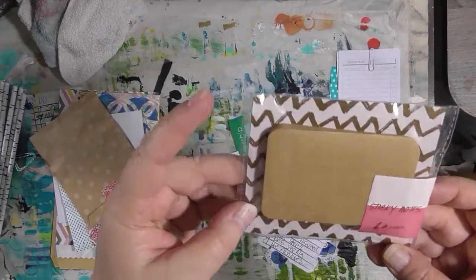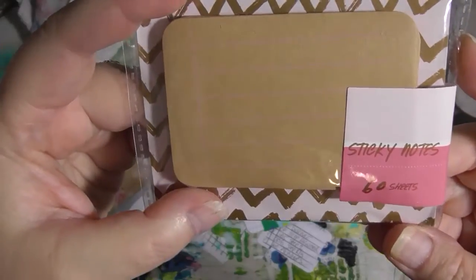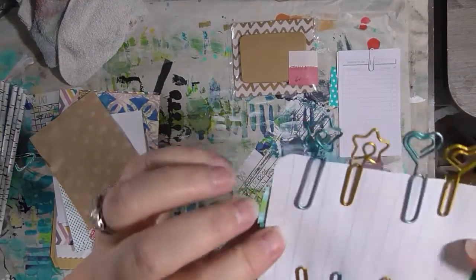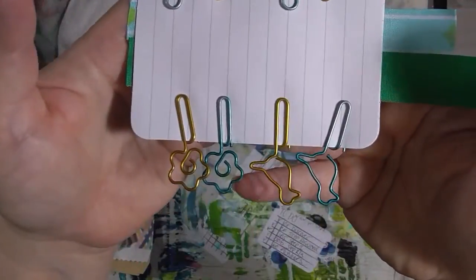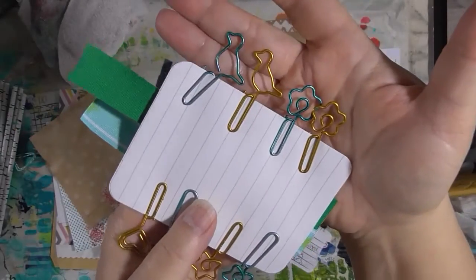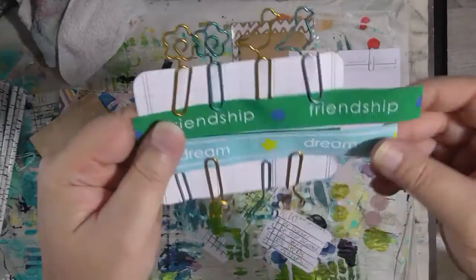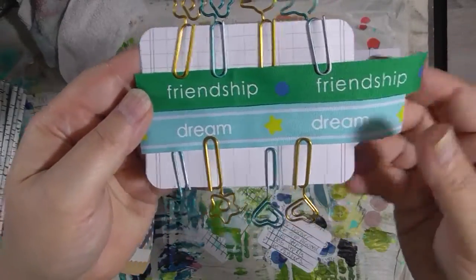Look at these sticky notes — they're like craft paper and they have pink journaling lines on them. She knows I love a good sticky note. Here are some more journaling cards she sent me, and look at these decorative paper clips — aren't they cute! I love the little birds. And then a couple of pieces of ribbon with different words on them. I love that — thank you Michelle.